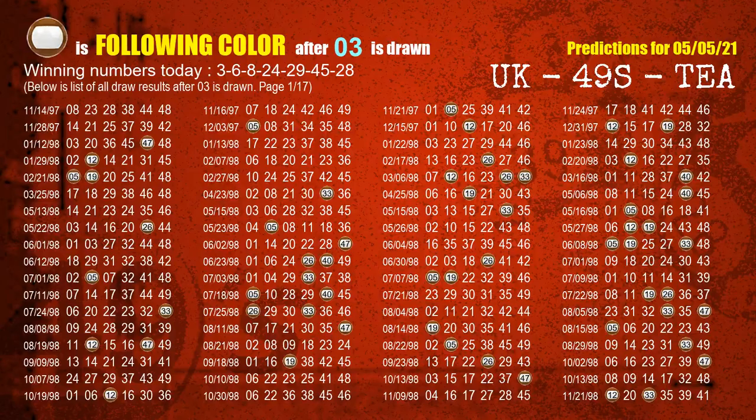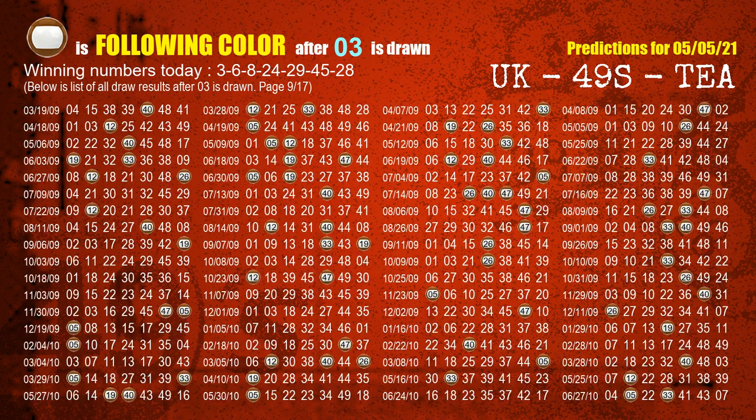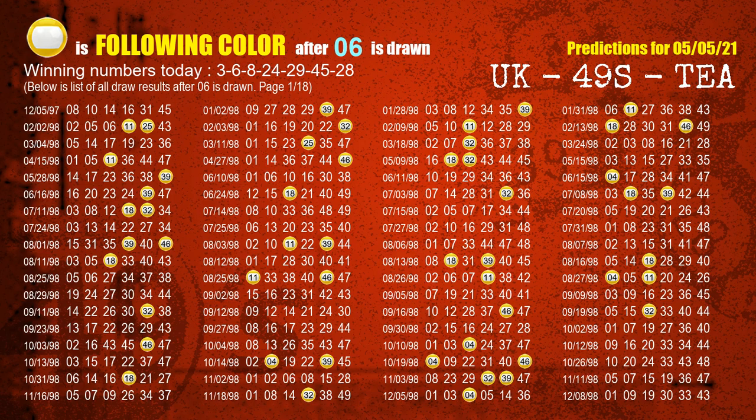Besides following ones, we need more clues for winning numbers of the next draw, so we will find out the most drawn ball color through today's result. Following ball colors refer to the color of those numbers being picked on the next draw after this one. The first winning number is 03; the most frequently following color is brown. The second winning number is 06; the most frequently following color is yellow.